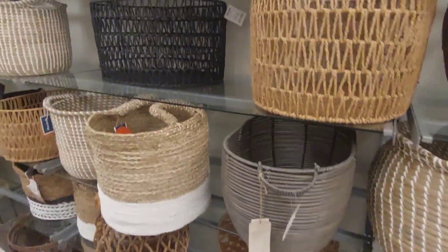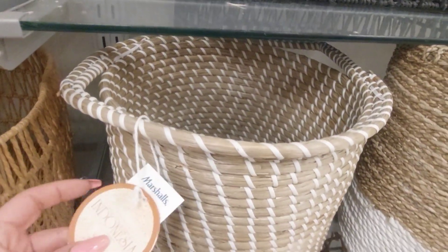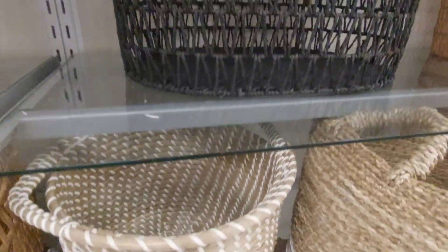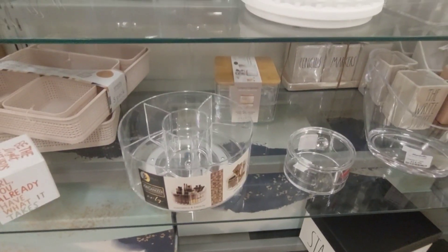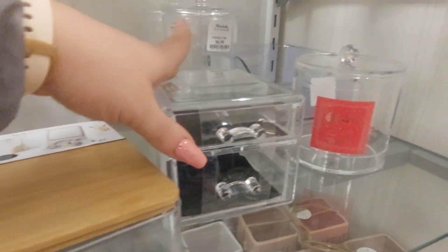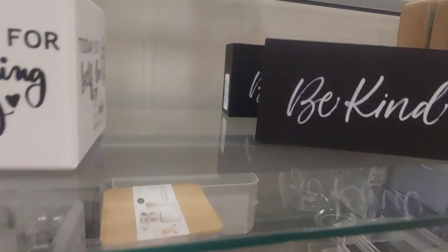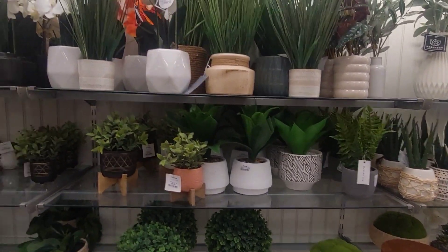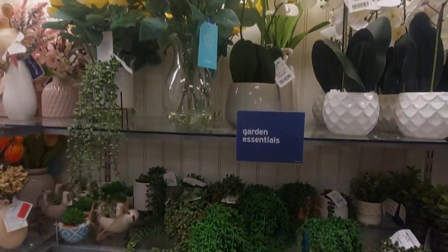I also love looking at the baskets. More acrylic organizers — oh this one's so cute, tiny. Also a great place if you want any artificial plants, very reasonable, and they have some of the cutest ones.